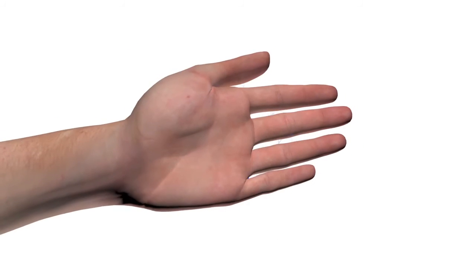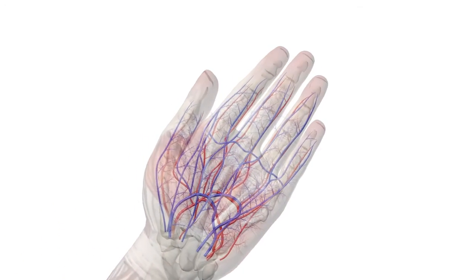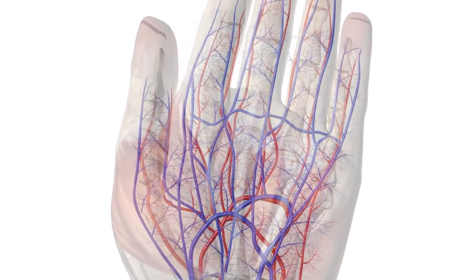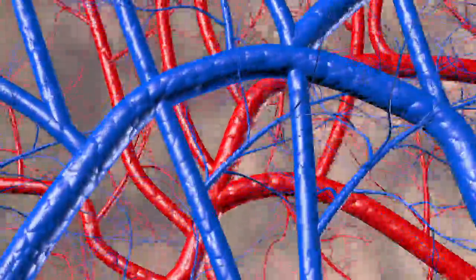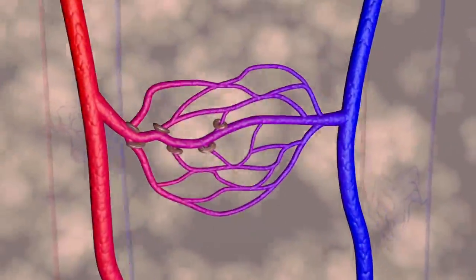The palm of the hand plays an important role in the body's thermal regulation. It contains a unique heat-exchange vascular network consisting of thick-walled, large-diameter venules. This complex arrangement of arteries, arterioles, capillaries, venules, and veins distributes blood throughout the hand.